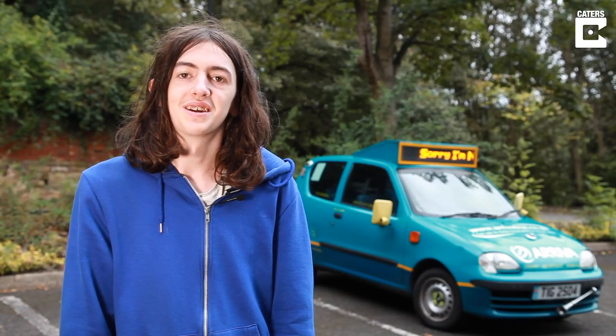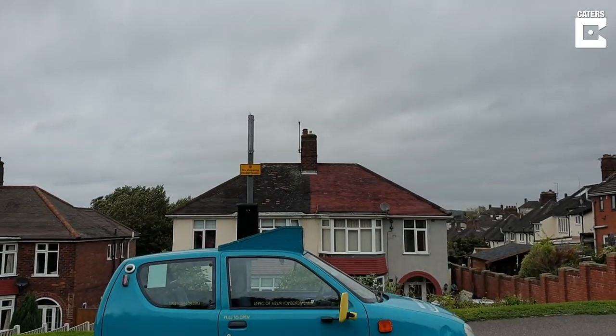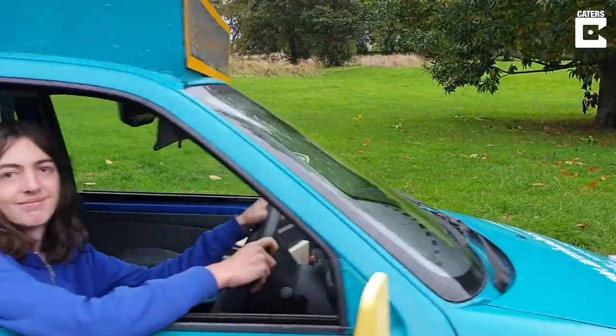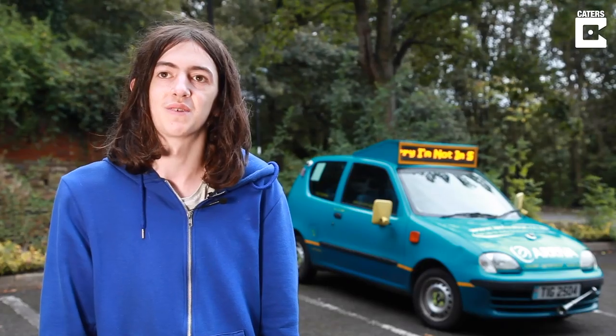Hello, my name is Jason and I own the UK's smallest bus. I got the bus because it was small, unique and quirky and I thought it would be fun to do up and take to shows around the UK.